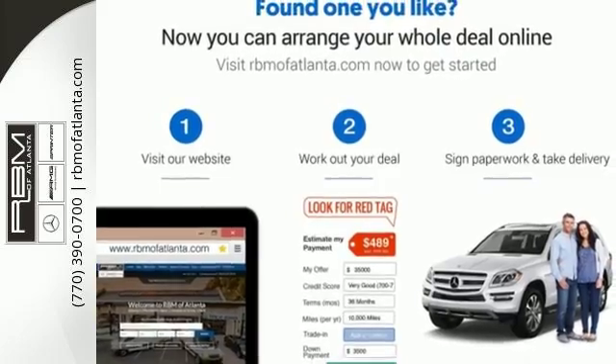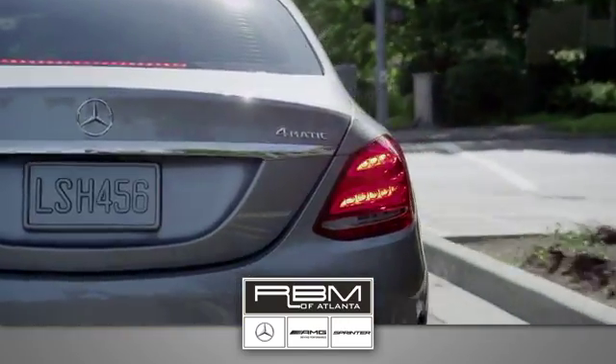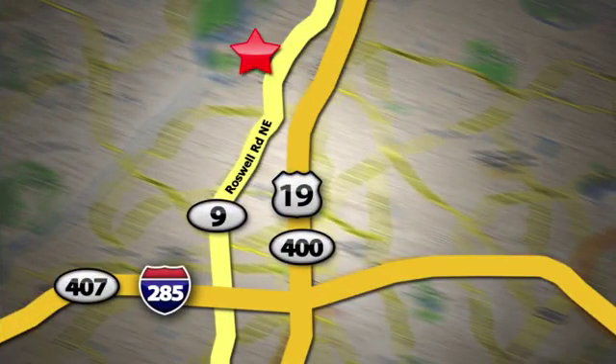Come in for a test drive. At RBM of Atlanta in Sandy Springs, we have the best selection of new and top quality pre-owned vehicles to choose from. We are conveniently located at 7640 Roswell Road in Atlanta.